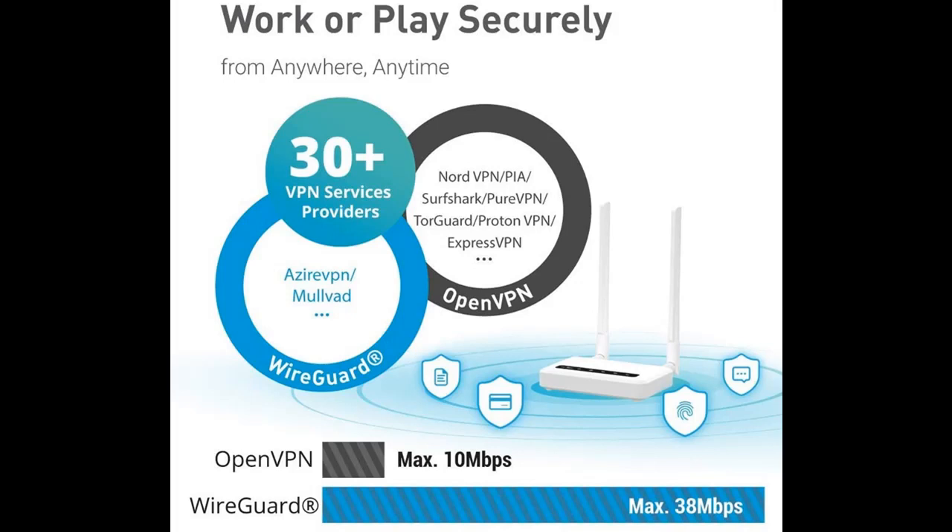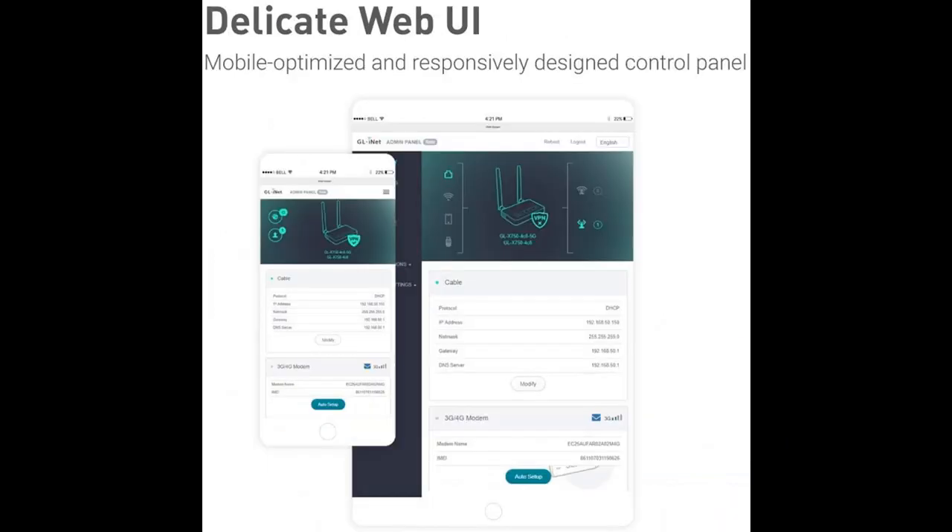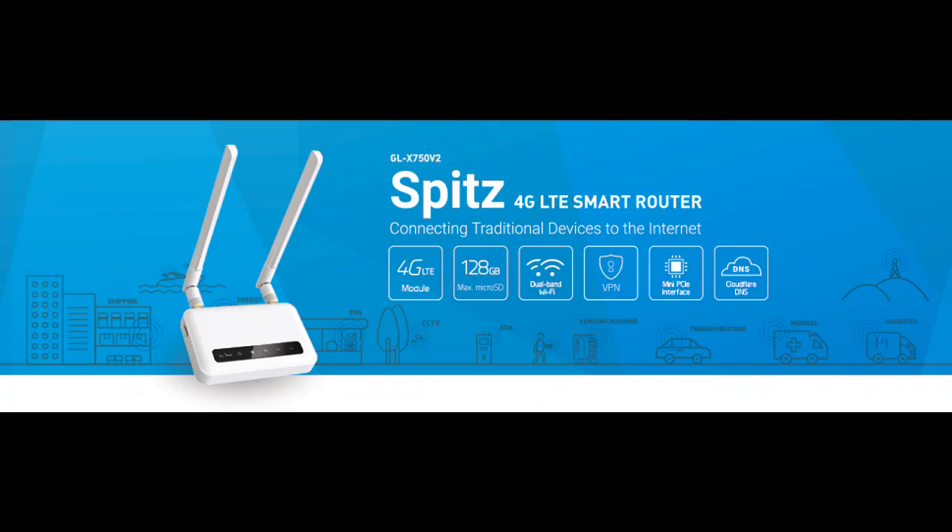Spitz with the CAT4 module is now an AT&T certified device. It is also compatible with other major telecommunication companies such as T-Mobile in the United States. This advanced version of Spitz comes with optimized antennas designed for the US market, especially for AT&T, which is an American telecommunications company that covers most networks in the United States, including remote places.